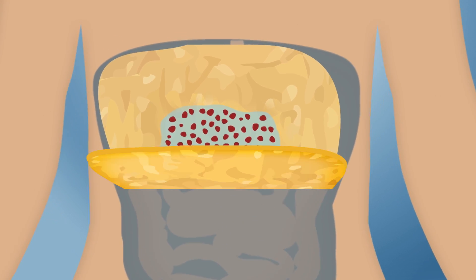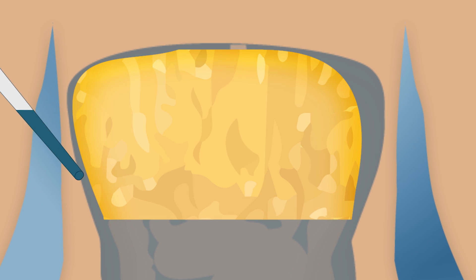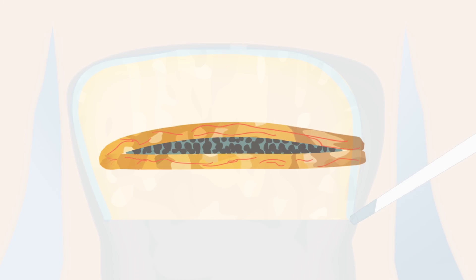In this image of islets implanted in the biodegradable scaffold, you can see it looks like netting formed by microscopic fibers. Scientists then fold the omentum and add more thrombin to secure the edges. Over time, the body absorbs the gel, leaving the islets intact, and new blood vessels form that help support the islets' survival and function.